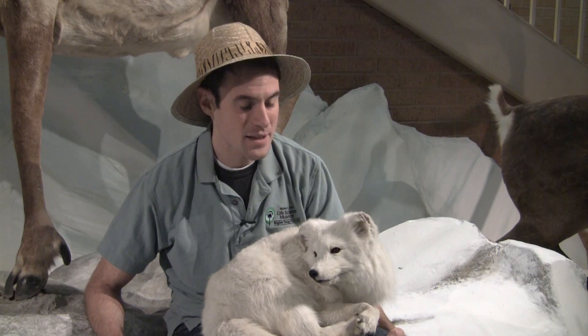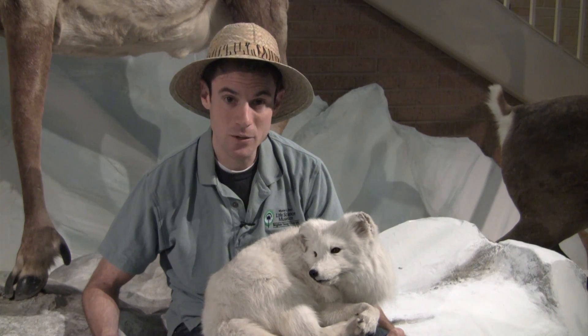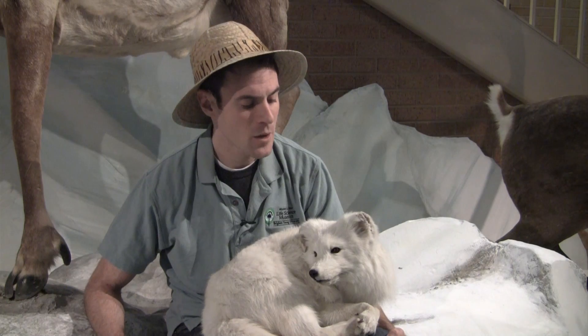And if it has an abundance of food, it will bury the remains in the snow and come back to it later when it doesn't have as much food, which is very smart.